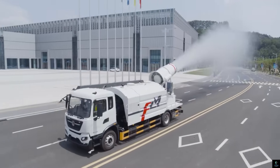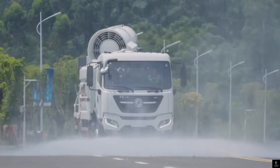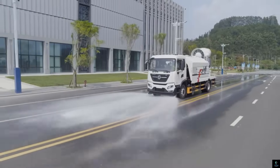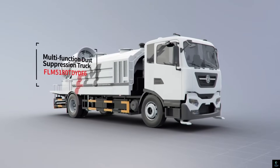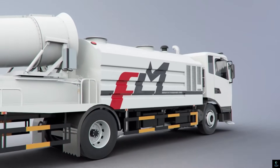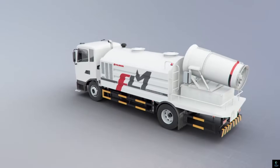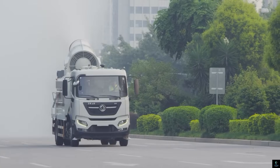Number three: Longma. Longma is a brand known for manufacturing high-quality water tankers. These tankers are designed to transport large quantities of water for various purposes including irrigation, construction, and industrial use. Longma water tankers are recognized for their durability, efficiency, and robust construction, making them ideal for heavy-duty applications.